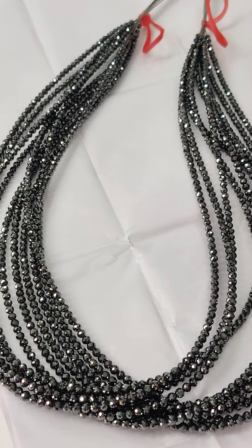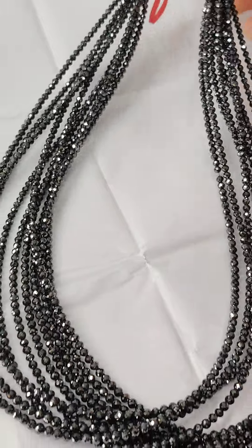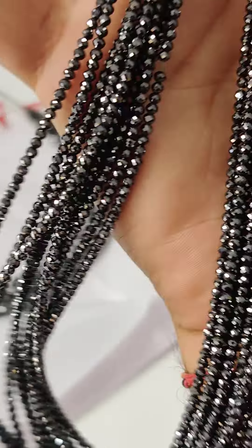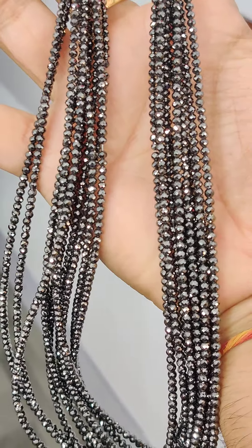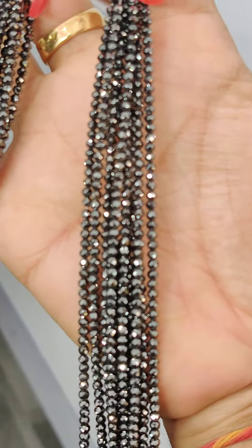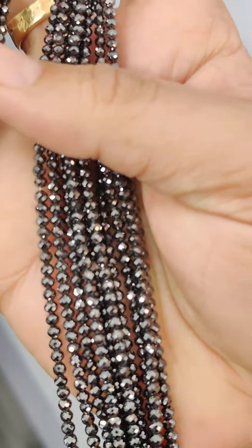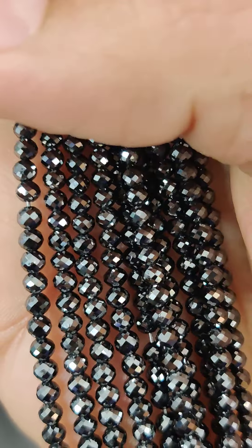Let me show you something that is getting very popular these days — these black diamond necklaces. A lot of people from the southern part of India and North America are inquiring about these natural diamonds with treated black color. Let me give you a closer look at how they look.